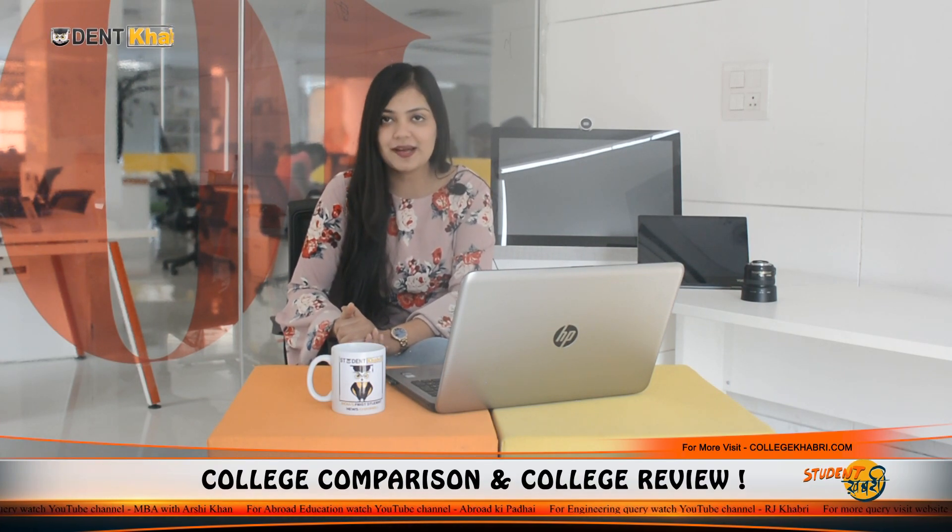It is called NIT. Basically it is Nagpur, Maharashtra. I will give you in-depth information about the quality courses, which are the eligibility criteria, which are the facilities, which are the placements, and I will also give a review on the basis of six parameters for this institution.